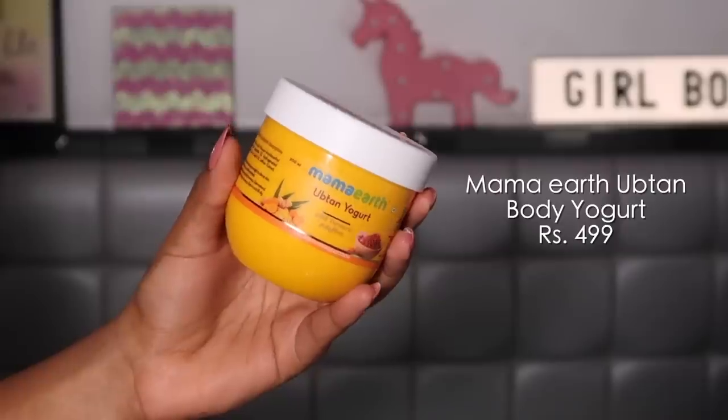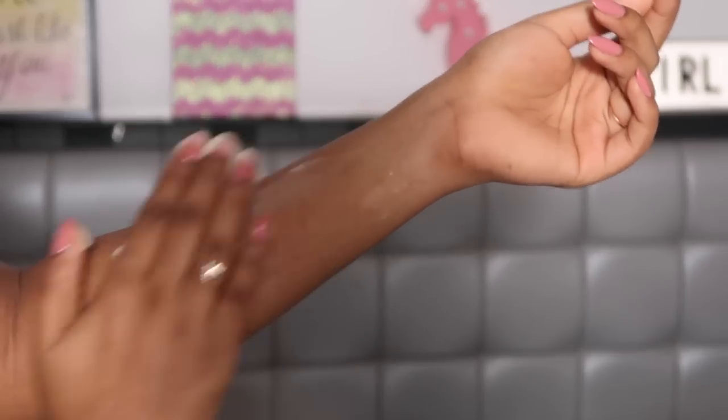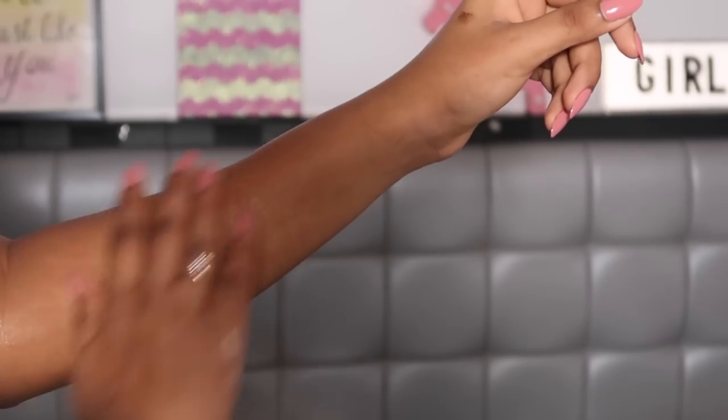The first product is the Mama Earth Ubtan Yogurt — this is supposed to be a body yogurt, so basically a body moisturizer. It has ubtan with turmeric and saffron, and it exactly smells like that. I don't really know what ubtan smells like, but this has a very strong fragrance to it — though once you apply it on your skin that fragrance sort of dulls down. Inside it has a very bouncy texture, which I really find amusing about this product, and it is a very lightweight moisturizer.